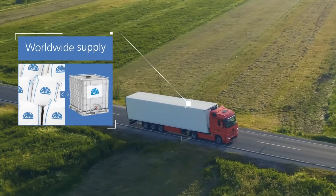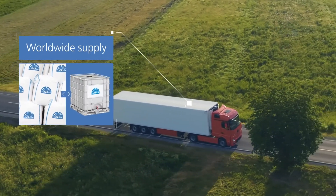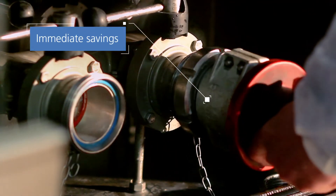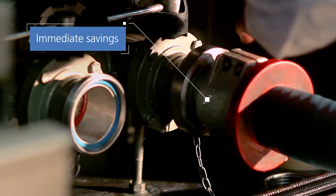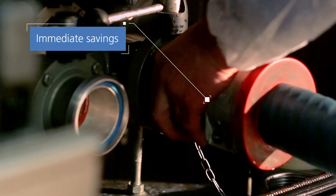AmyaOptical is supplied throughout the world in either powder form or as a high solids liquid slurry. This means wastewater treatment plants can switch directly to AmyaOptical from existing alkalis, benefiting from immediate savings.